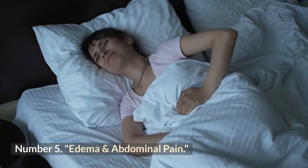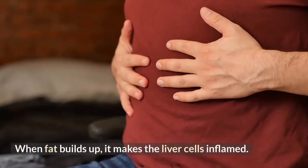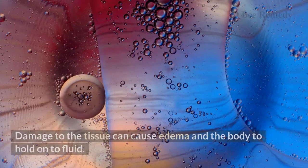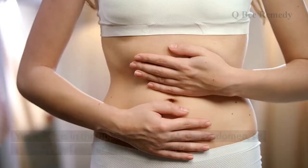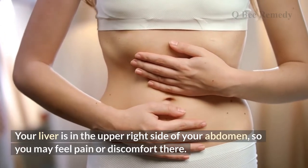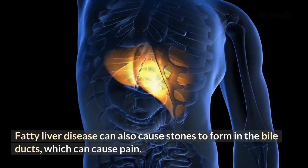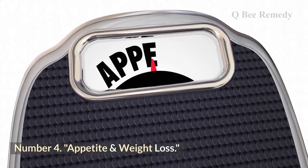Number five: edema and abdominal pain. When fat builds up, it makes liver cells inflamed, causing immune cells to attack tissue. This damage can cause edema and fluid retention. Since the liver is in the upper right side of the abdomen, you may feel pain or discomfort there. Fatty liver disease can also cause stones to form in the bile ducts, which can cause pain.